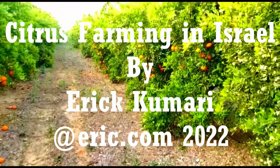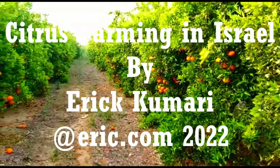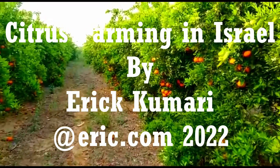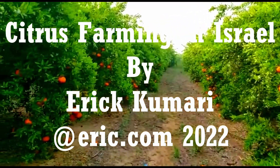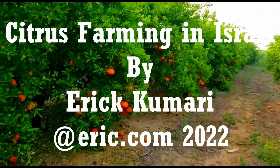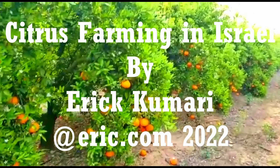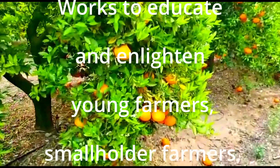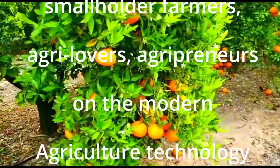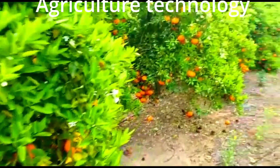Hello folks, welcome back to another episode. In this episode I'm going to share the experience of citrus farming in Israel. This channel works to educate and enlighten young farmers, small-scale farmers, agri-lovers, and agripreneurs on the broader agriculture technology.